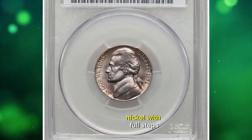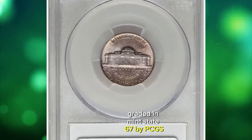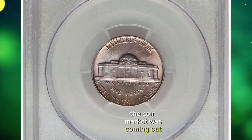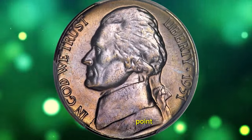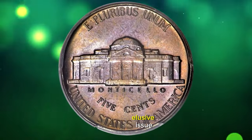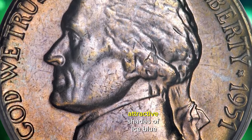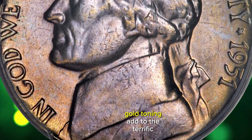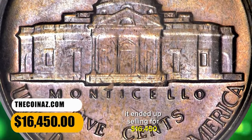1951 Jefferson Nickel with full steps, graded in Mint State 67 by PCGS. The coin market was coming out of a slump in 1951 and the popular practice of saving rolls of high-grade coins was at a low point. As a result, the 1951 Jefferson Nickel is an elusive issue in high-grade condition, especially with full steps. Attractive shades of ice blue and champagne gold toning add to the terrific eye appeal. It ended up selling for $16,450.